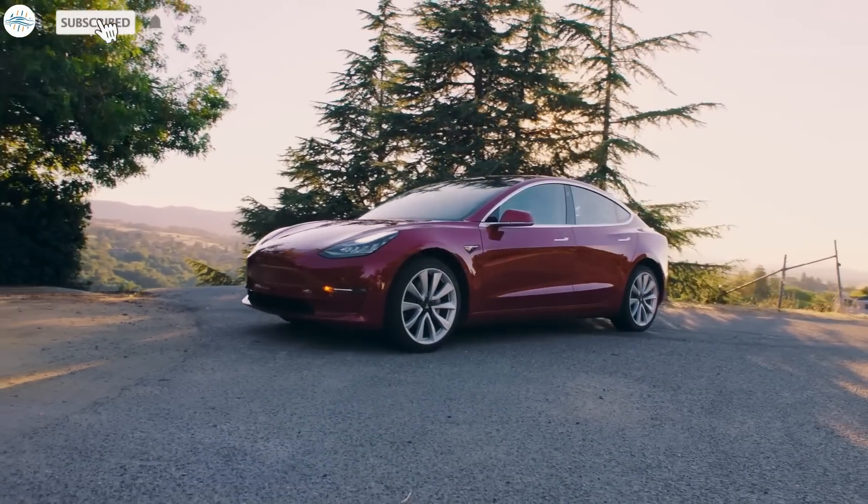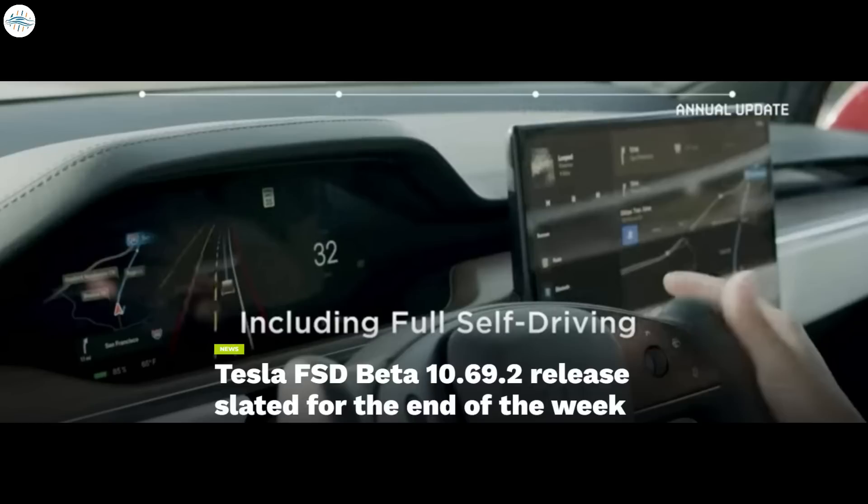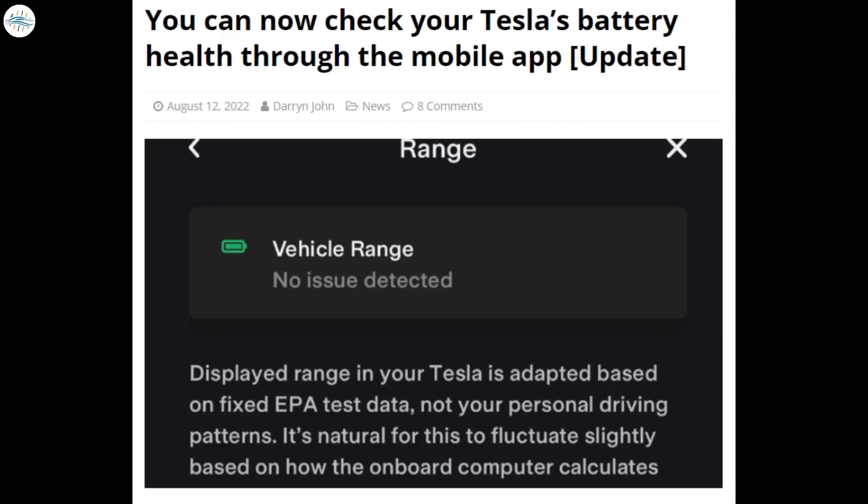Today we have the latest Tesla news: Tesla formally raises FSD price to $15,000; Tesla FSD Beta 10.69.2 release is slated for the end of the week; Tesla Semi updated prototype sightings are becoming more common; and you can now check your Tesla's battery health through the mobile app. Let's get into all the details.